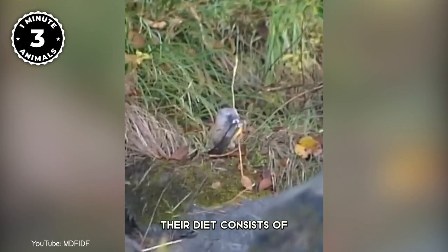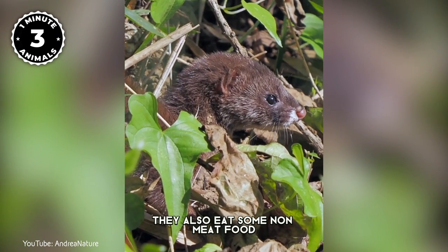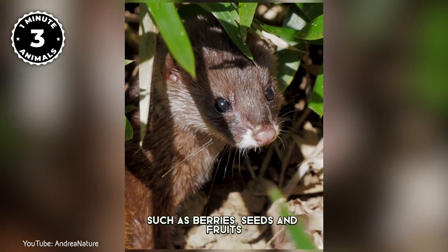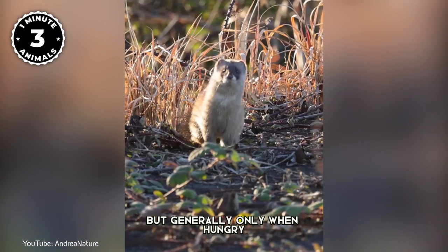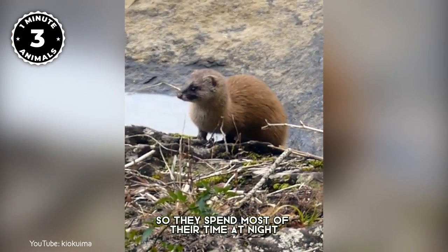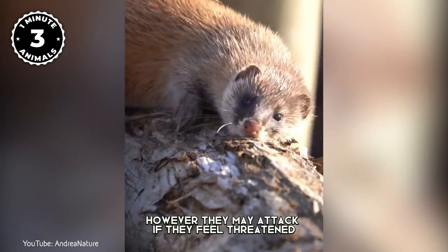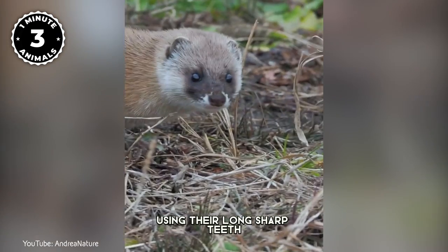Their diet consists of small rodents, birds, reptiles, and amphibians. They also eat some non-meat foods such as berries, seeds, and fruits, but generally only when hungry. They are nocturnal animals, so they spend most of their time at night looking for food. They are not dangerous; however, they may attack if they feel threatened using their long, sharp teeth.